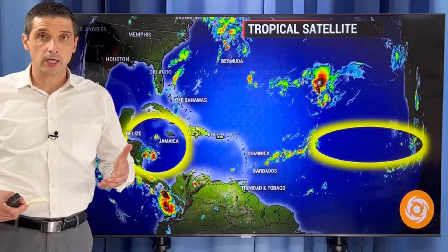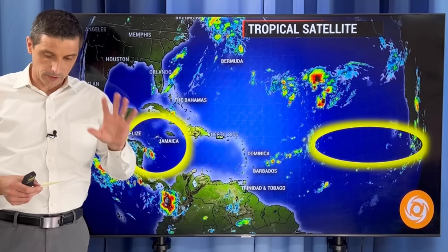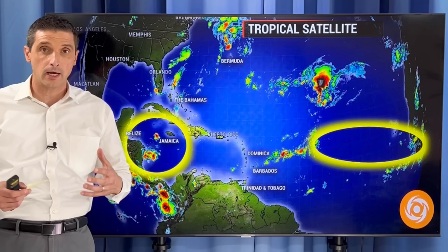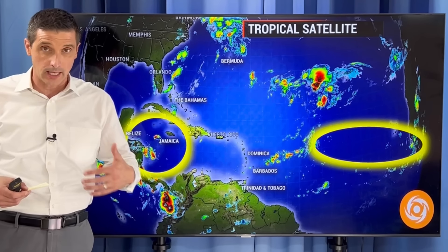Thank you very much for joining me. I'm meteorologist Brian Shields, and I do apologize — this video will be a little bit long, but there's a lot to go over, so let's get right to it. First off, I mentioned a few days ago a big hurricane coming to Jamaica. No, I'm not seeing signs of that, but we do need to watch out for some heavier rain. The Cayman Islands rain threat is looking even heavier.